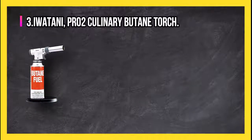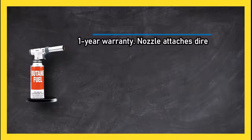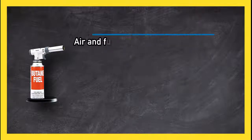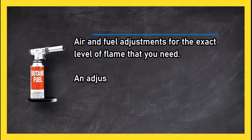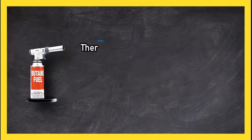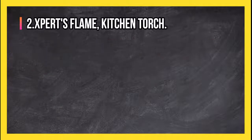At number three, the Utureon PRO2 culinary butane torch. It comes with a one-year warranty, and the nozzle attaches directly to the fuel canister. It's easy to turn on and off, with air and fuel adjustments for the exact level of flame that you need. The adjustable culinary torch nozzle fits easily onto any butane tank. There have been a few complaints about broken igniters.